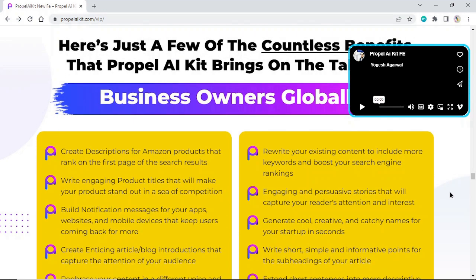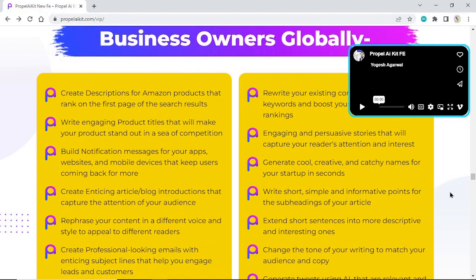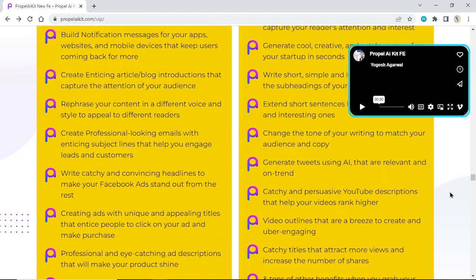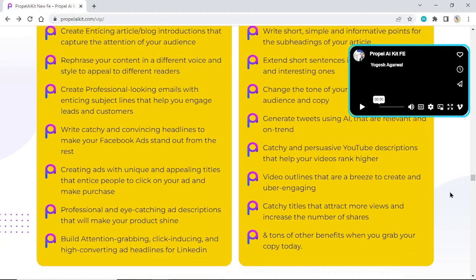Create descriptions for Amazon products that rank on the first page of search results. Write engaging product titles that make your product stand out. Build notification messages for your apps, websites, and mobile devices. Create enticing articles and blog introductions. Rephrase content in a different voice and style. Create professional emails with enticing subject lines. Write catchy headlines to make your Facebook ads stand out. Create ads with unique titles that entice people to click and make a purchase.